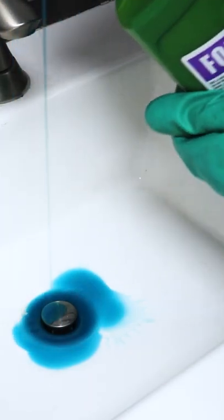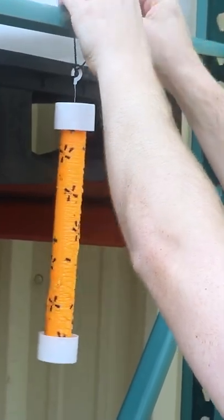Once you've gotten rid of any breeding sites, you can set up sticky traps to lure and trap nearby flies, or directly treat any stragglers with a contact spray.